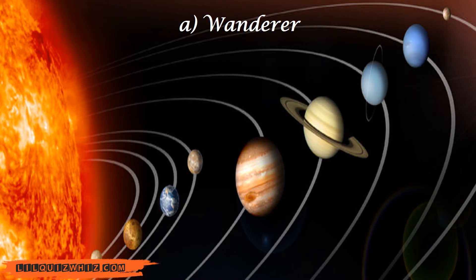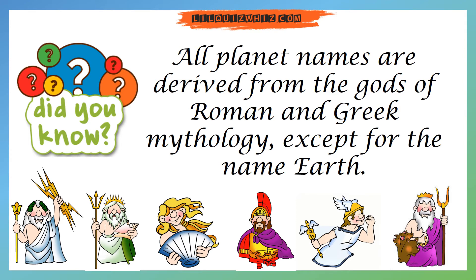And the answer is Wanderer. All planet names are derived from the gods of Roman and Greek mythology, except for the name Earth.